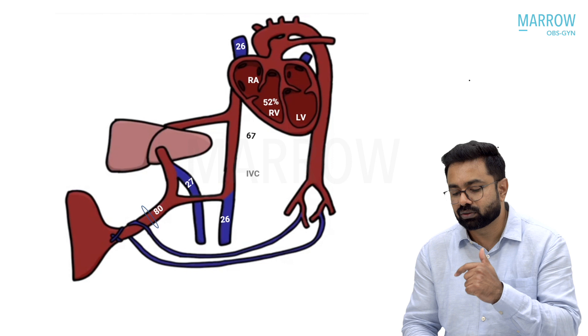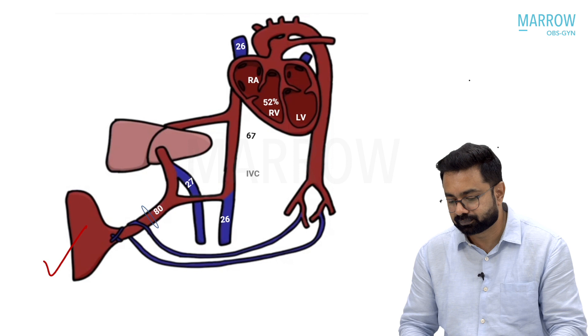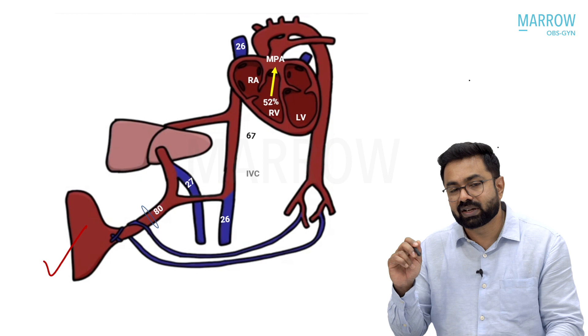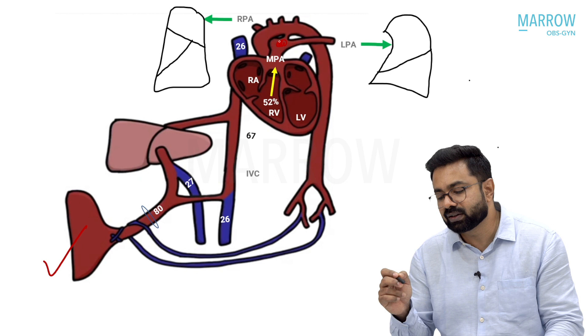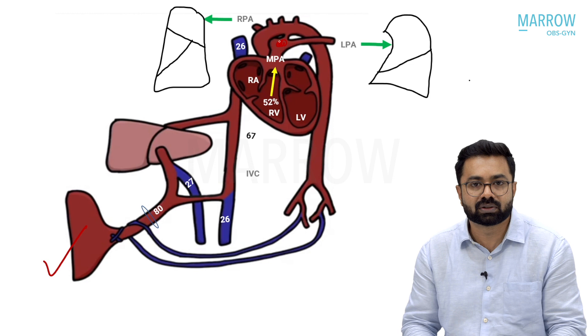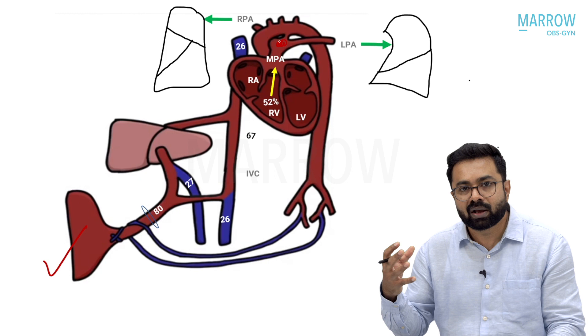We need to get this blood out to the placenta, bypassing the lungs. The blood in the right ventricle has only a single exit: the main pulmonary artery. When the main pulmonary artery takes this blood out, it reaches a junction with two options — it can take the branch pulmonary arteries to the lungs, or take another route. Can blood really flow into the lungs in a fetus? For blood to flow into the lungs, the lungs must be a low-resistance circuit. But the fetus is not breathing air.